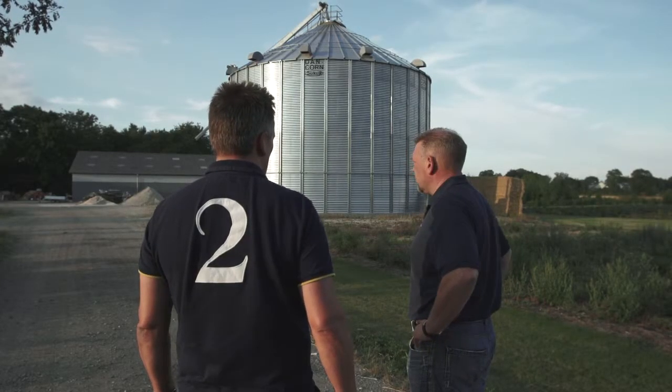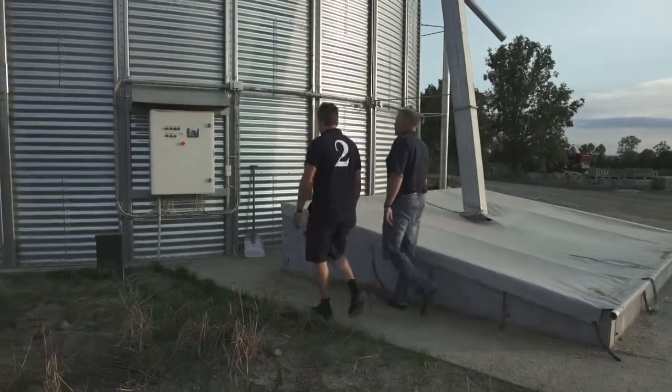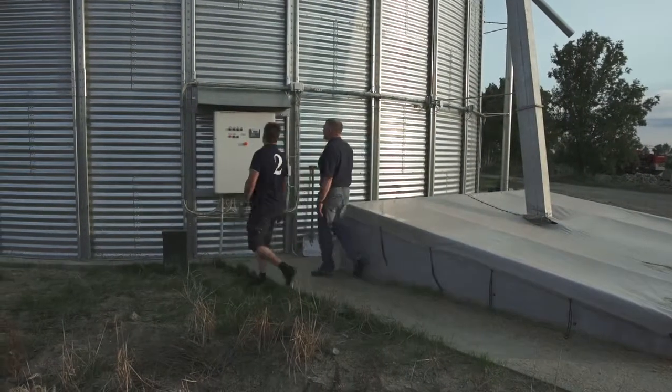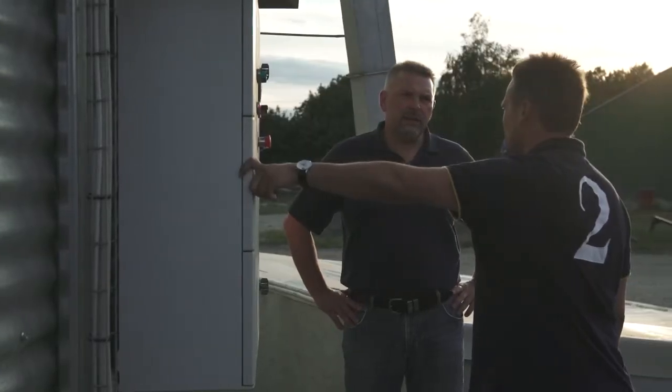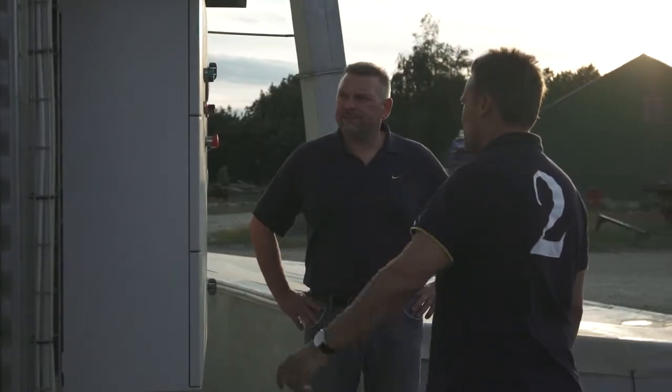We already stored our own grain, but wanted to be able to store a whole year, so we buy grain from our neighbors during harvest. We dry the grain and store it in the silo. This is a stirring silo, so the grain is stirred and mixed to a homogenous quality.